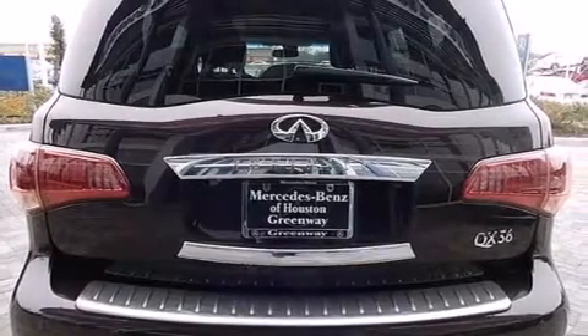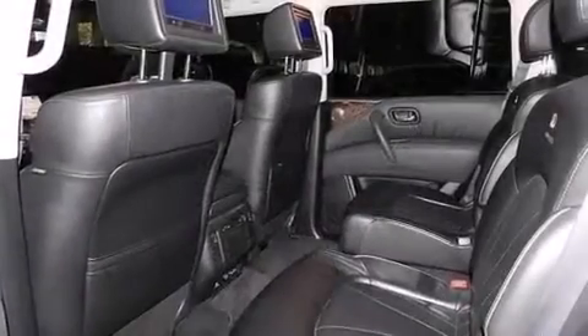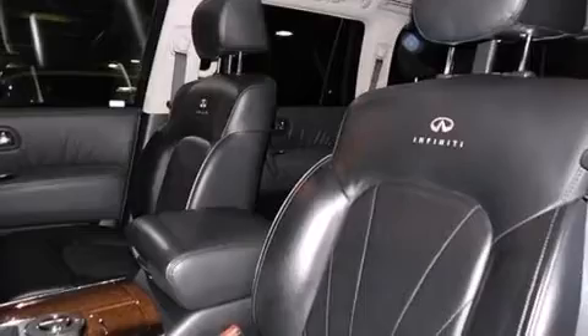Its top features include a navigation system, Bluetooth mobile device connectivity, a rearview camera, keyless ignition, a sunroof, high-intensity headlights, a premium audio system, and commercial-free satellite radio.